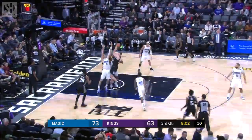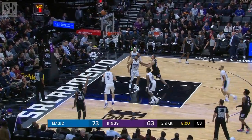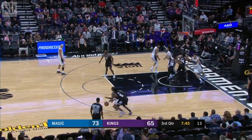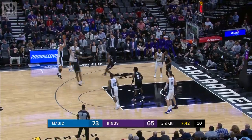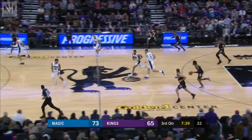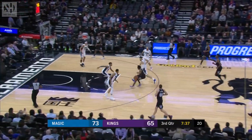Vialycia one-on-one against Burch, ran into two defenders. Giles makes a jumper. He went to Portland in that deal on draft day. Gordon for three. Giles the rebound, Fox pushing it quickly.